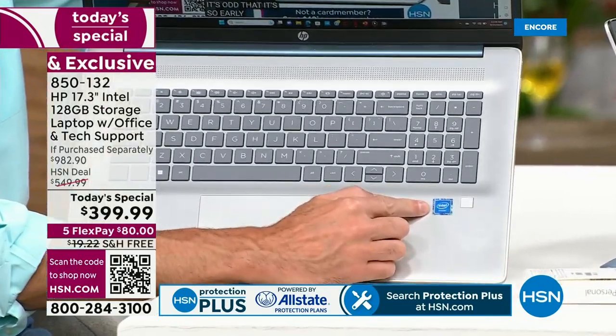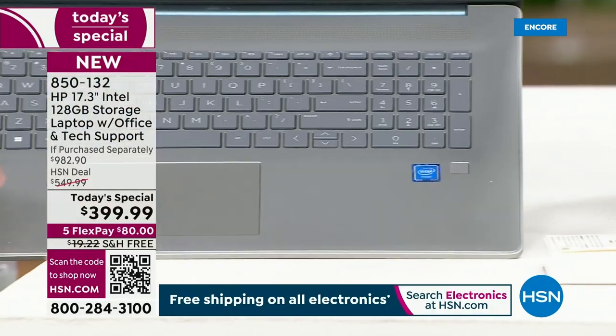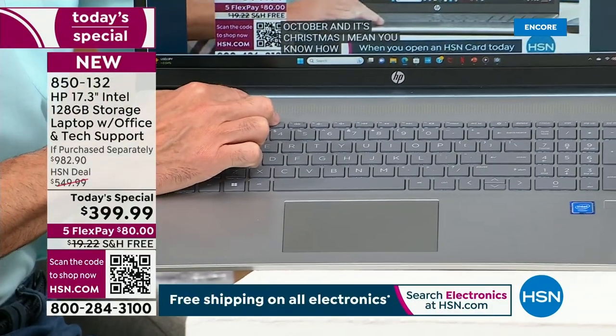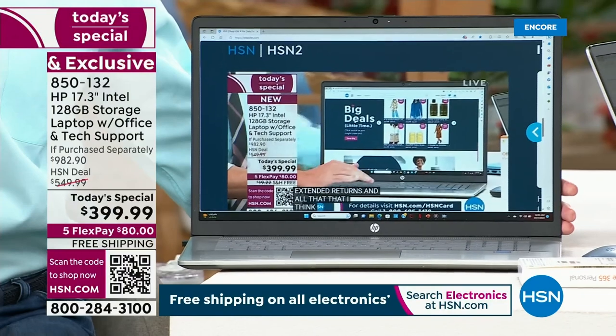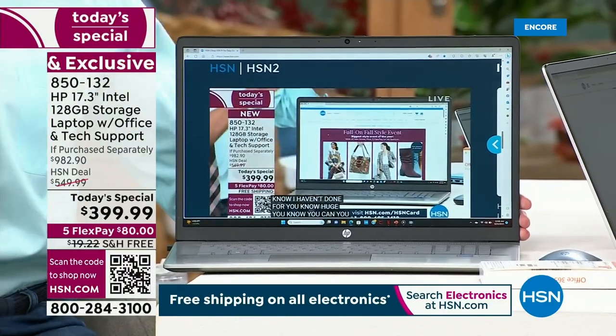The number one processor in the world is built in. We're going to give you HP SmartFriend so if you have any questions for the next year, we're going to answer them. We're going to protect this with Windows 11 in S mode, so you don't even need to buy antivirus.